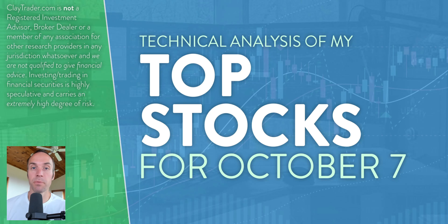Hey, it's Clay at ClayTrader.com. This will be my top 10 stocks as we head into Friday, October 7th. This will be a technical analysis breakdown, so if you're someone that uses charts within your trading, or maybe you're just interested in learning more about charts and how they can be used as a tool to help make good decisions as a trader, this will be a video for you.